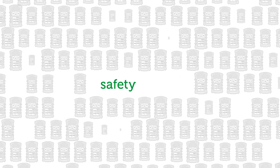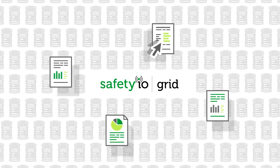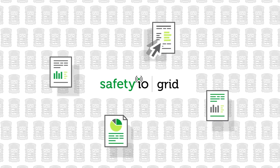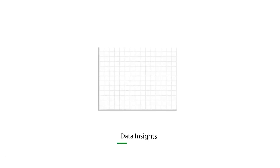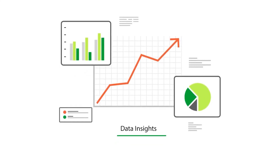If you're managing 5, 500 or more devices, the Safety I.O. Grid can help you leverage your safety data and take important insights from it. Use the insights to make informed decisions and improve your safety outcomes.